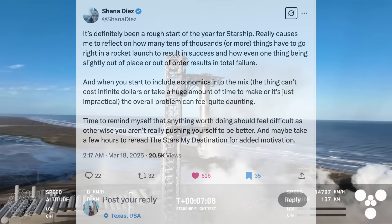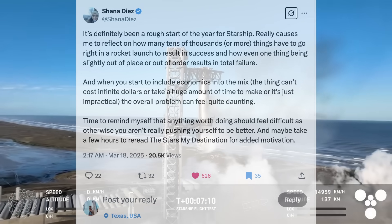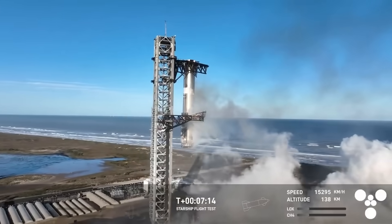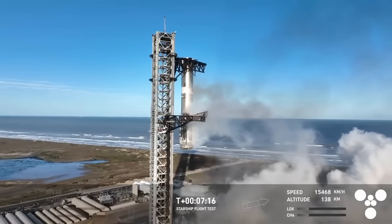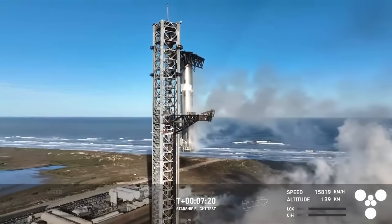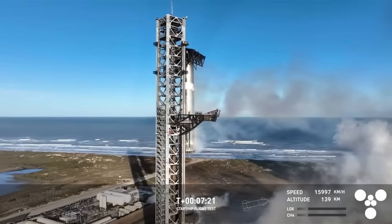Time to remind myself that anything worth doing should feel difficult, as otherwise you aren't really pushing yourself to be better — and maybe take a few hours to reread The Stars, My Destination for added motivation. The Starship team in Texas has suffered two RUDs, or rapid unscheduled disassemblies — explosions, if you will — on Flight 7 and 8.